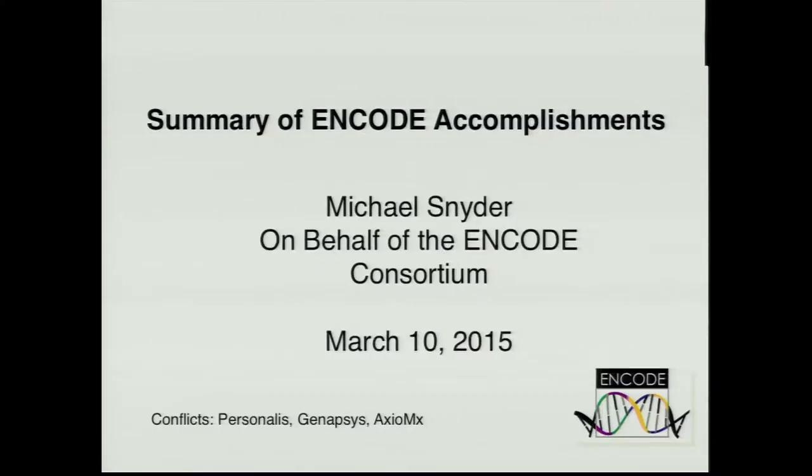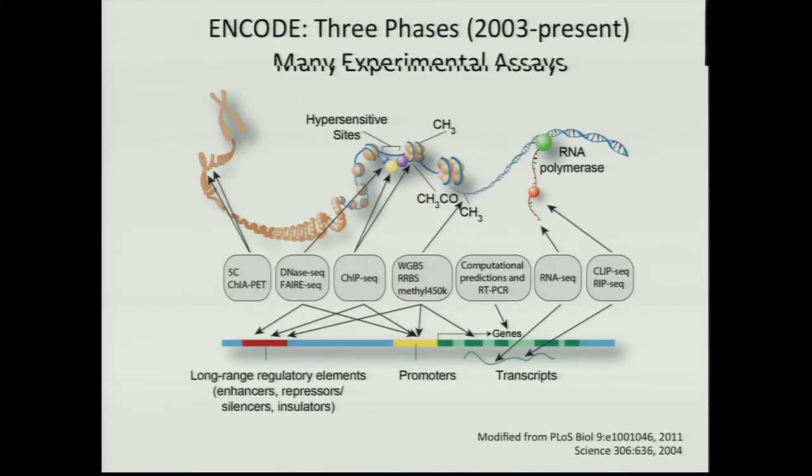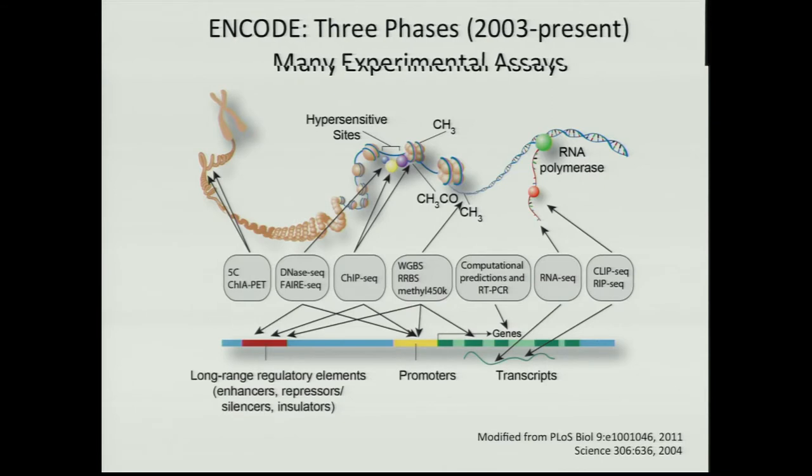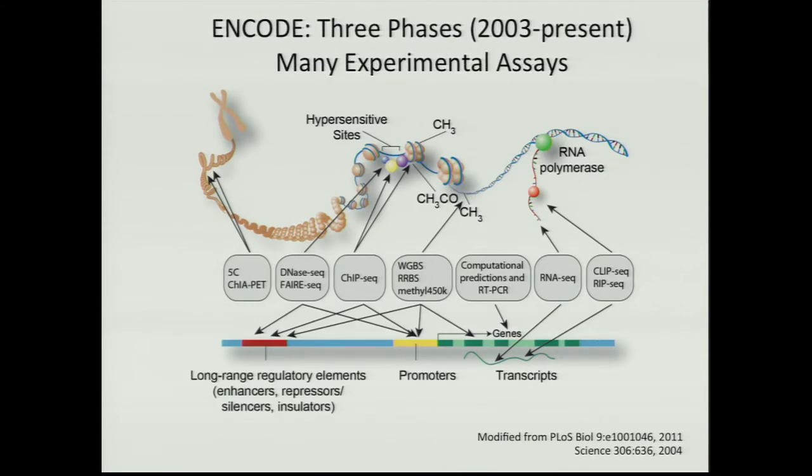I am going to summarize what ENCODE has been doing for the last 10 or 12 years, in 15 minutes. As Elise said, really what we've been doing is throwing a large variety of different assays with the goal of trying to functionally annotate the genome. These are mostly biochemical assays.